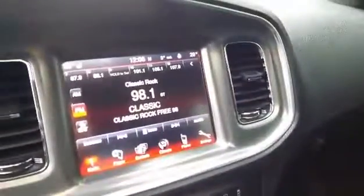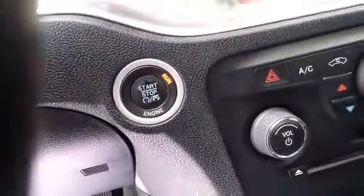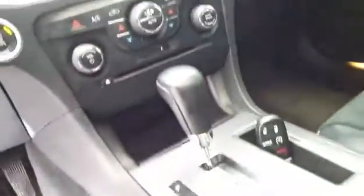Touchscreen radio, push-button start, traction control, sunroof, and the back seats are heated.